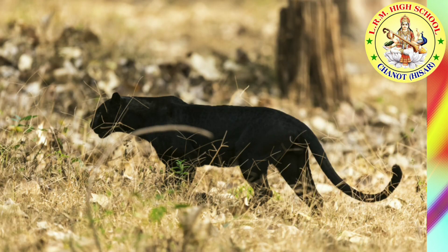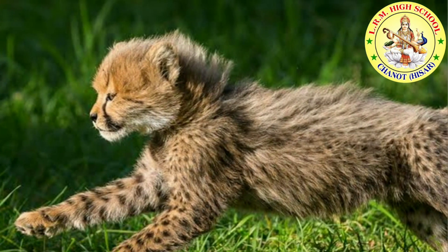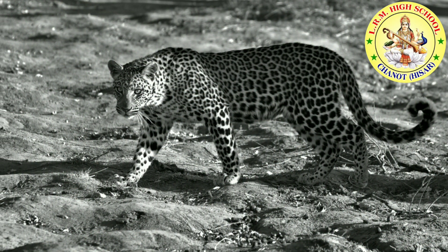Adult cheetahs can run very fast. Baby cheetahs practice running like their mother. The mother cheetah protects her cubs and watches them play. When a cub gets tired, mom is there for snuggle time.